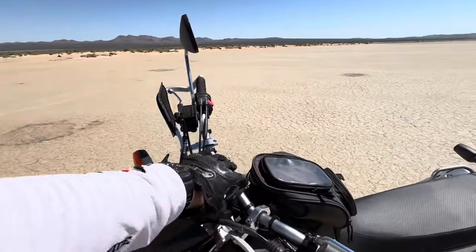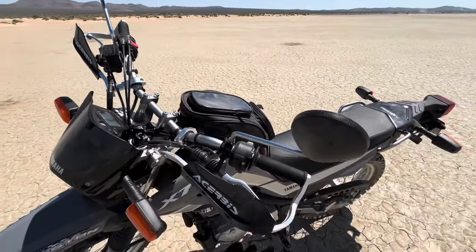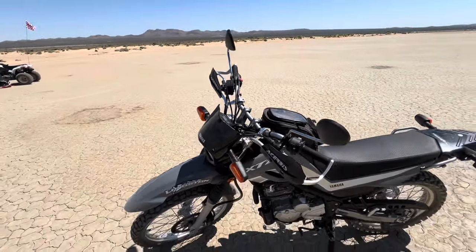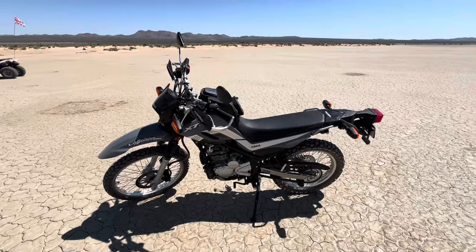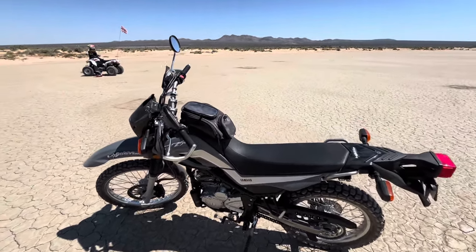The bar risers are a must, honestly, especially if you're riding off-road. Without them, the bars are about two inches lower, and when you're standing it's really hard to maneuver the bike. So in my opinion, that is a must.